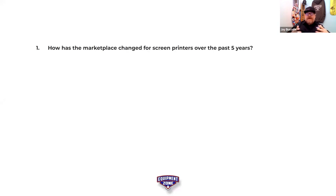The first question: what has changed in the marketplace for screen printers over the past three to four to five years?